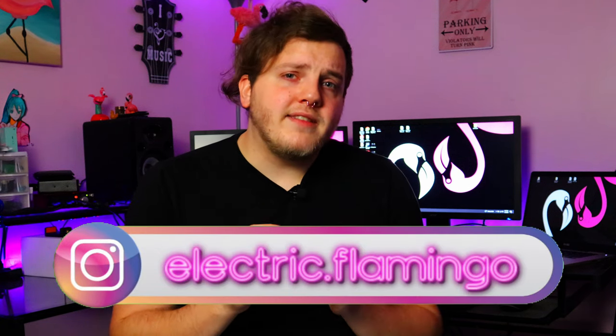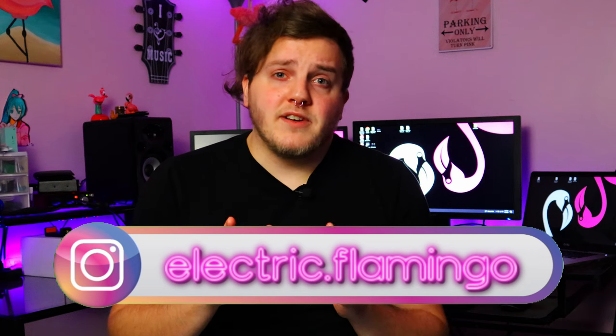Hey everybody, welcome back to my pink room of doom. As always, hope you're doing well. Today I'm going to ask you guys a question: do you think that you can trust Guitar Center used listings just as they are? The wise consumer would say absolutely not, but the wiser consumer would say yes, because Guitar Center has an awesome return policy — so why not? Which is kind of where I fall.